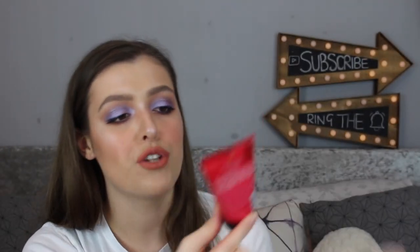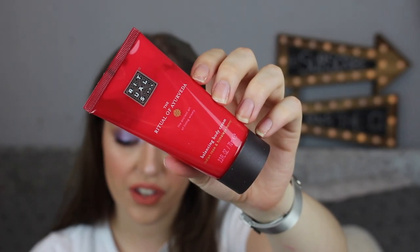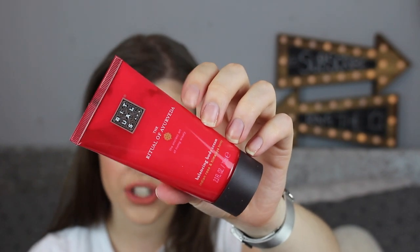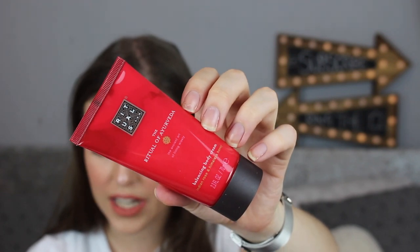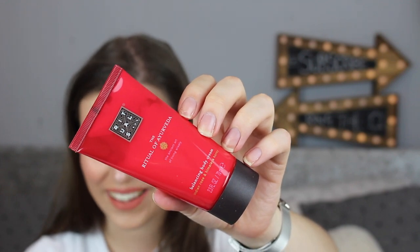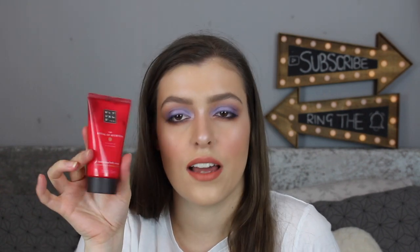The next thing is this big rich tube — this is the Rituals The Ritual of Ayurveda body cream. It retails for £19.50 and is a big luxury sample. The body cream is an ultimate multitasker for both body and mind. It smells really good actually. It says it's a body cream but I think you'd get away with using it as a hand cream. It looks quite thin. This is quite nice, I like it.